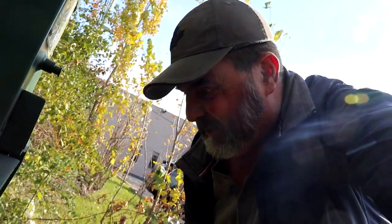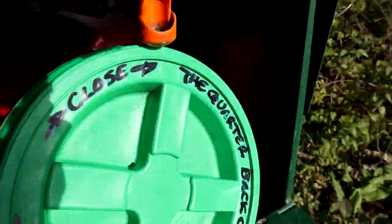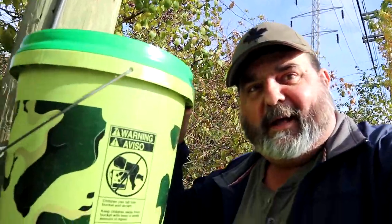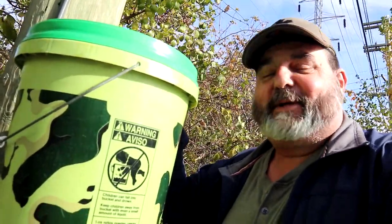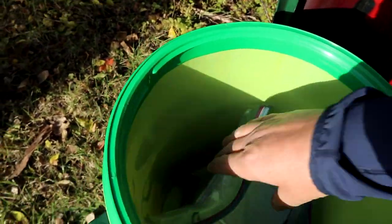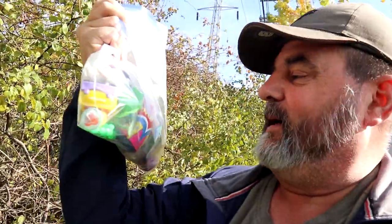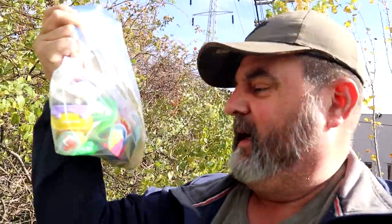Holy doodle, look at that — it's huge. Definitely a large cache. Let's see what's inside this one. We got a log book and a coin and another traveler, and a pretty good amount of swag in there — some decent little things for the kids. I've got nothing to trade and I don't see anything in there I'd want to take home, so I took note of the trackables that were in there and I'll discover them, but I'll leave them in place for now.